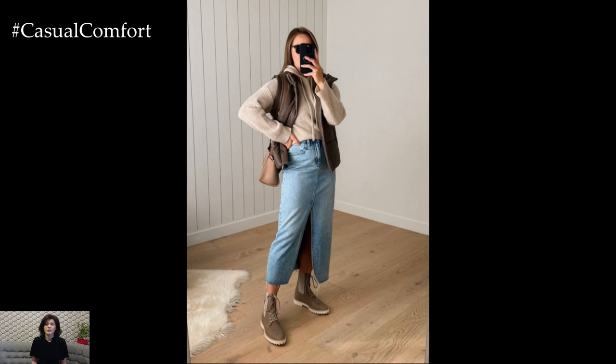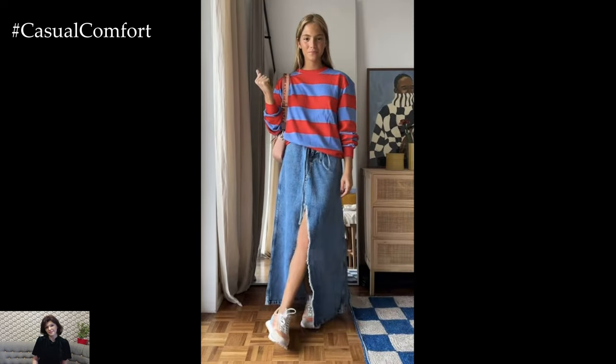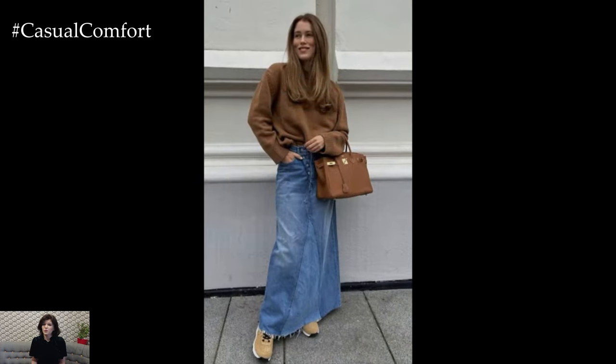This outfit is perfect for a casual day out, running errands, or any activity where you want to stay comfortable and stylish. If you're enjoying these outfit ideas, please remember to subscribe to our channel and leave a comment with your favorite look.